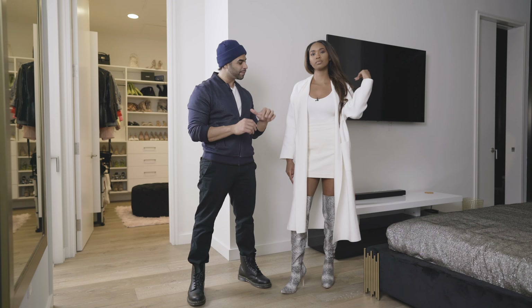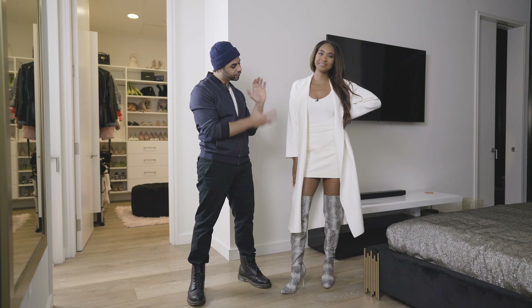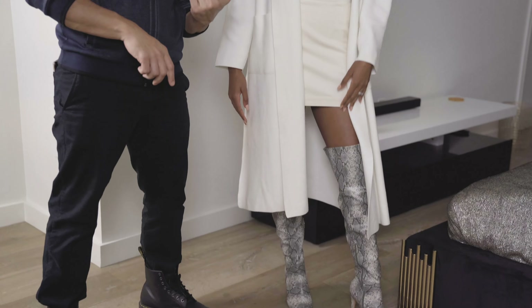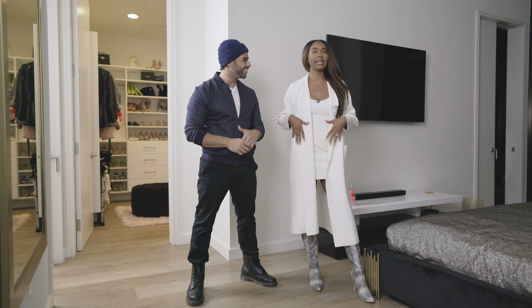Next look: we've got something very comfy and very cozy. It's a warm cardigan that also gives us a monochromatic feel. We've got a great boot in that snake print for the fall/winter season. I love it — the cardigan has pockets, and pockets are my thing.